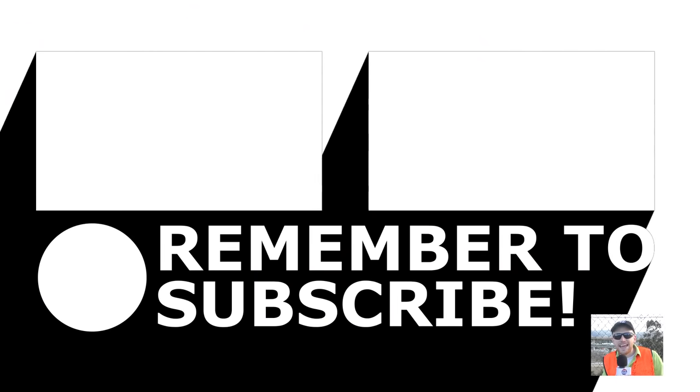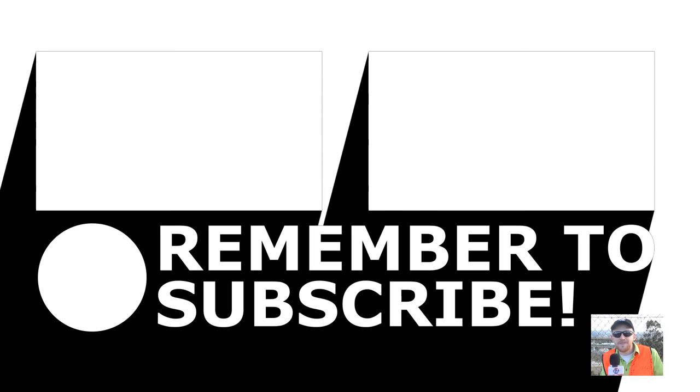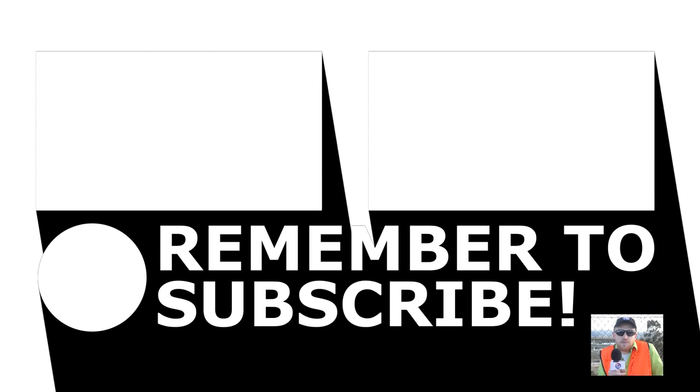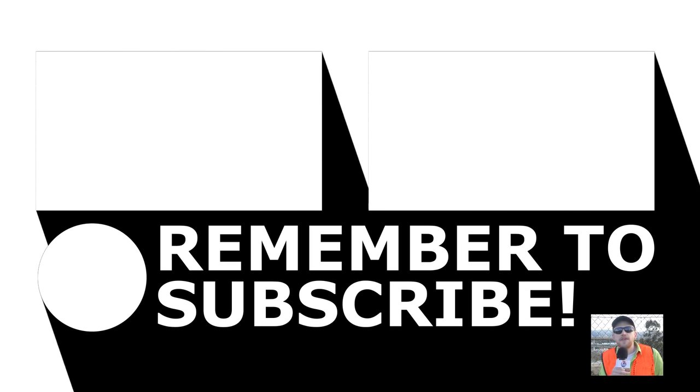A big thank you to Jerry DeSantos and everybody over at District 8 for helping me out with this story. I actually created a Facebook and a Twitter, so feel free to ask me a question on there — hopefully I can answer it, or maybe it'll turn into a video. Who knows?